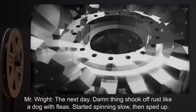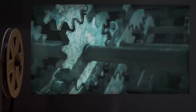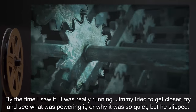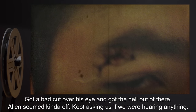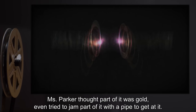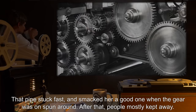Mr. Wright: The next day. Damn thing shook off rust like a dog with fleas. Started spinning slow, then sped up. By the time I saw it, it was really running. Jimmy tried to get closer — tried to see what was powering it, or why it was so quiet. But he slipped. Got a bad cut over his eye and got the hell out of there. Alan seemed kinda off. Kept asking us if we were hearing anything. Miss Parker thought part of it was gold. Even tried to jam part of it with a pipe to get at it. That pipe stuck fast, and smacked her a good one when the gear it was on spun around.